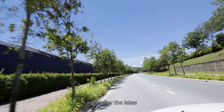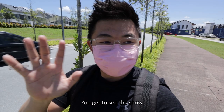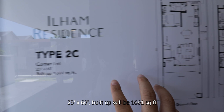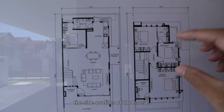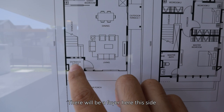Right after the roundabout and the lakes, you see parks on the left, two rows of shop offices on the right, and driving all the way through you get to see the show units on the left. The unit we're checking out for Ilham Residence 1 is type 2C — a corner lot, 25 by 60, with a build-up of 1,661 square feet. The corner lot has 5 extra feet of land on the side, which opens up the side profiles of the house.